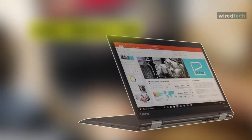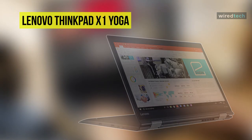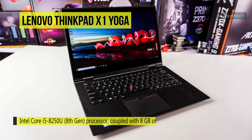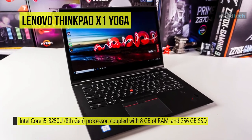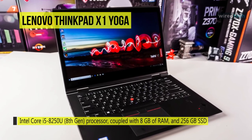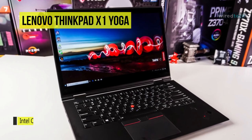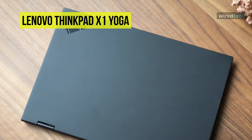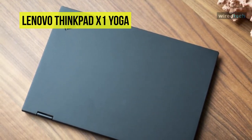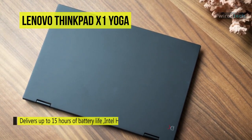Next on the line we have the Lenovo ThinkPad Yoga X1. This laptop comes with a 14-inch display with a resolution of 1920 by 1080 pixels. It is powered by an Intel Core i5-8250U 8th gen processor coupled with 8 GB of RAM and 256 GB SSD storage. The graphics are handled by an Intel HD 520 card, and integrated 360-degree far-field microphones ensure your voice is heard across the room.